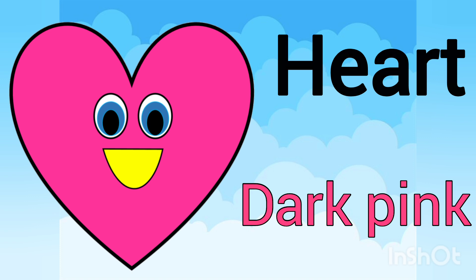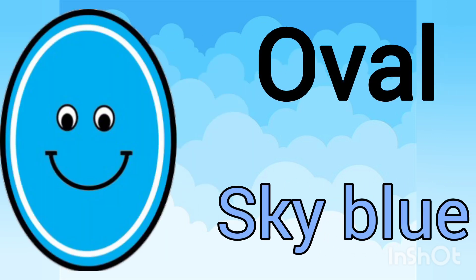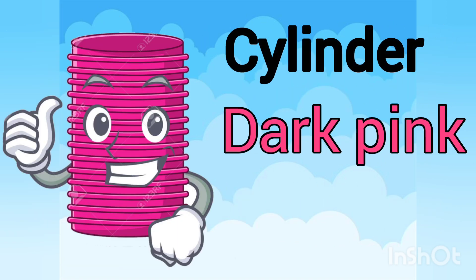Heart and their color is dark pink. Oval, color is blue, sky blue. Cylinder and their color is dark pink.